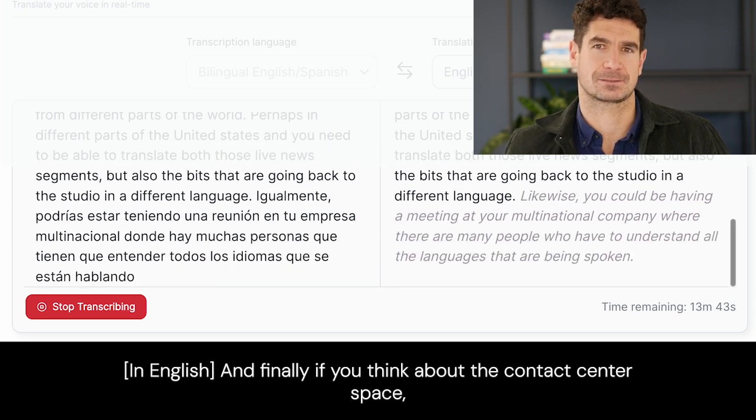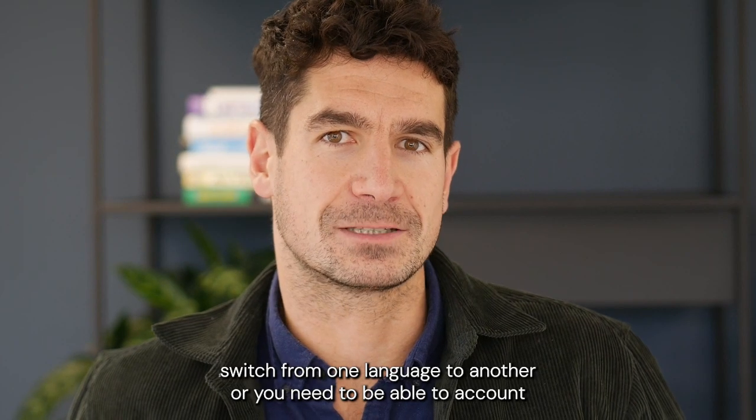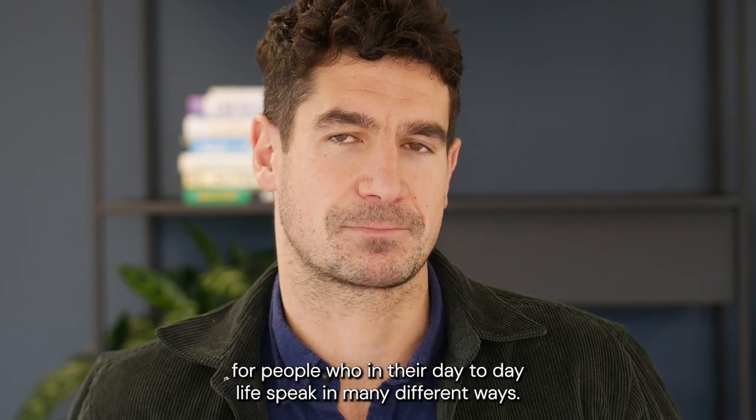And finally, if you think about the contact centre space, there are so many times when people switch from one language to another, where you need to be able to account for people who, in their day-to-day life, speak in many different ways.